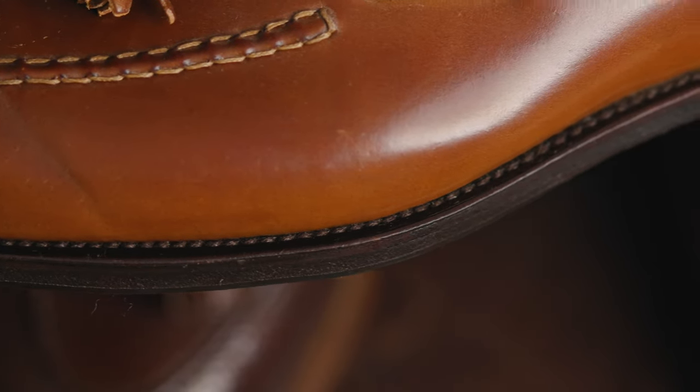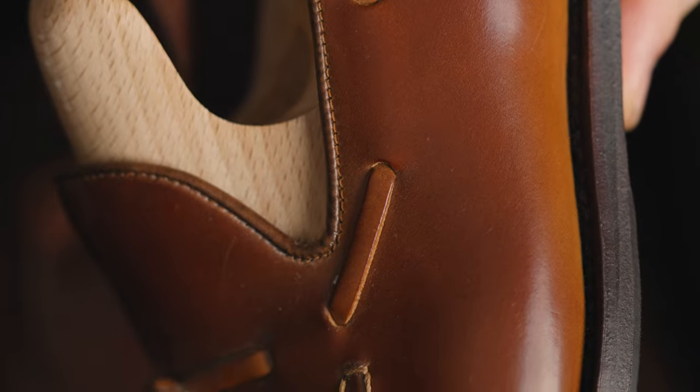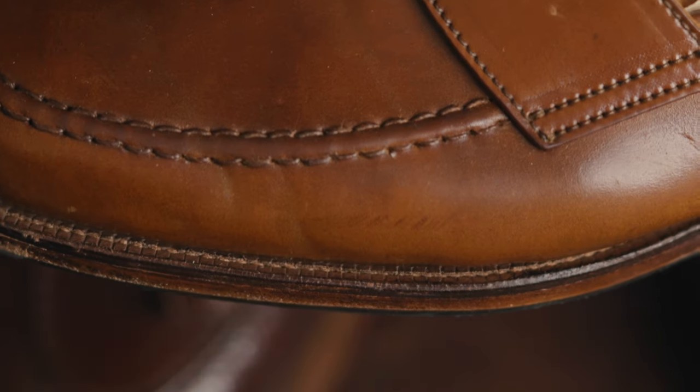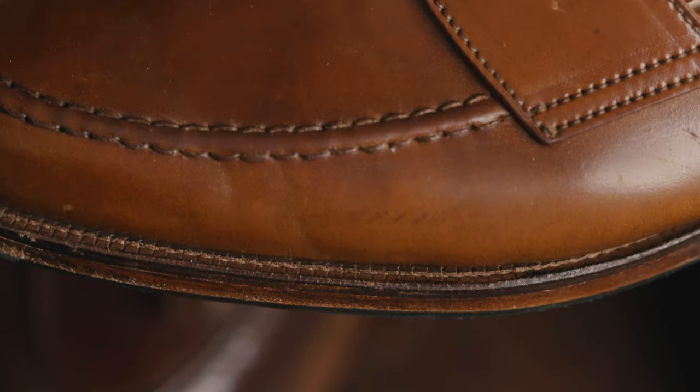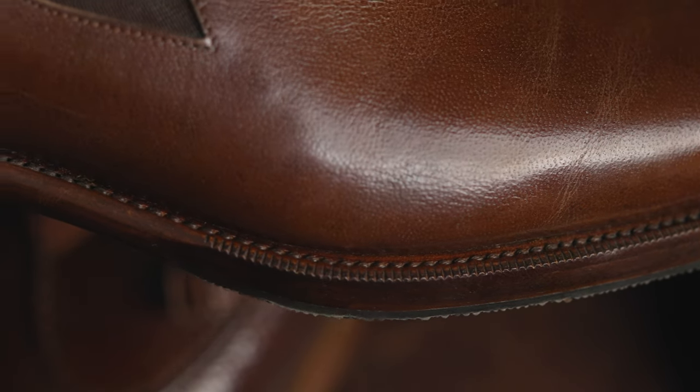I'm interrupting myself to add something I missed — some examples you can actually touch and feel through the video. We'll focus on the stitching density, the welt, and the upper, because those are the easiest things to notice for the content we're discussing.